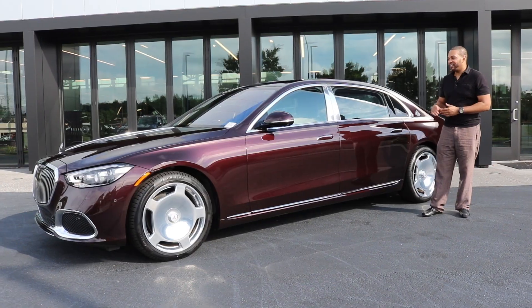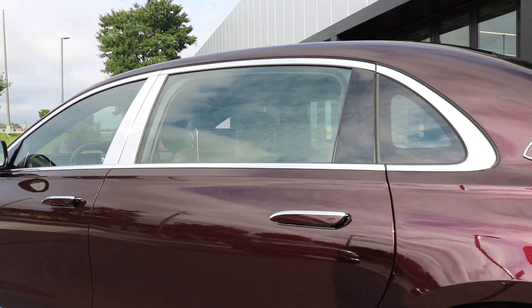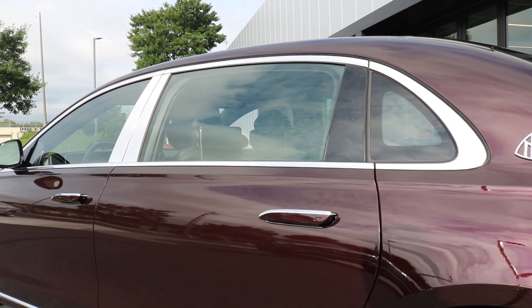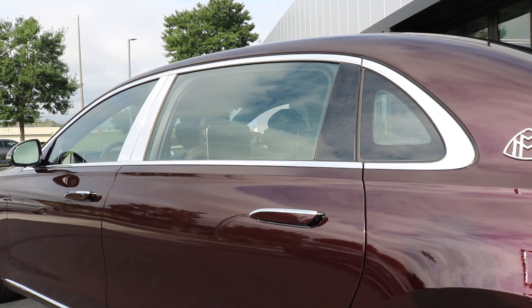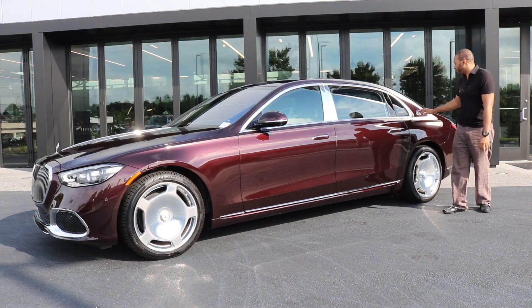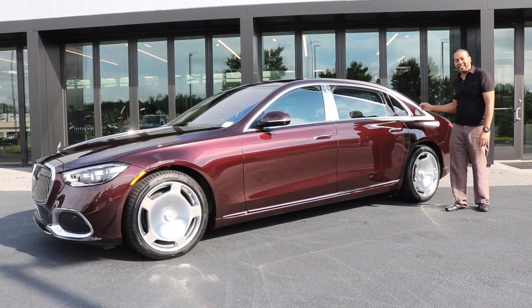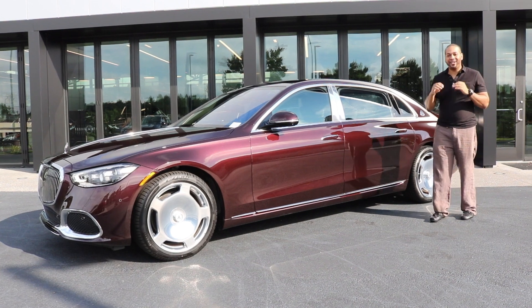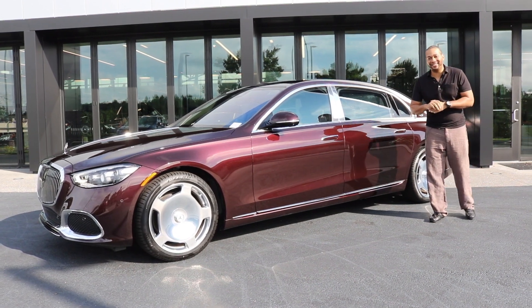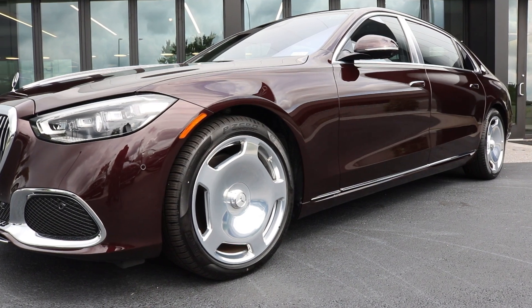The windows have been surrounded in a polished accent which really pops out well against this Rubelite Red Metallic paintwork — it just looks stunning overall. Coming further back, you have this beautiful Mercedes-Maybach logo, and to take it a step further, it illuminates in low-light conditions, which is something I wish I could show you guys today.